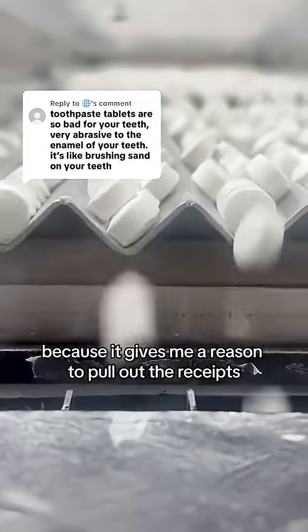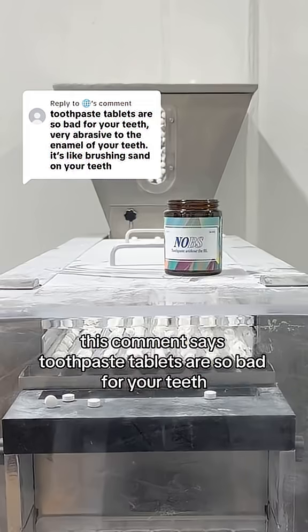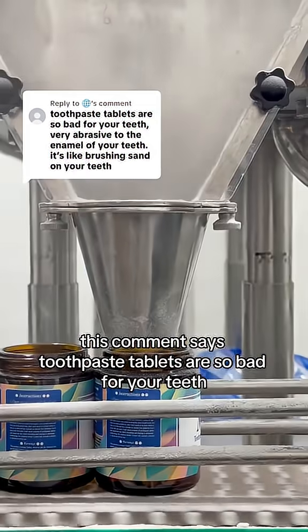I love when people are loud and wrong because it gives me a reason to pull out the receipts. This comment says toothpaste tablets are so bad for your teeth.